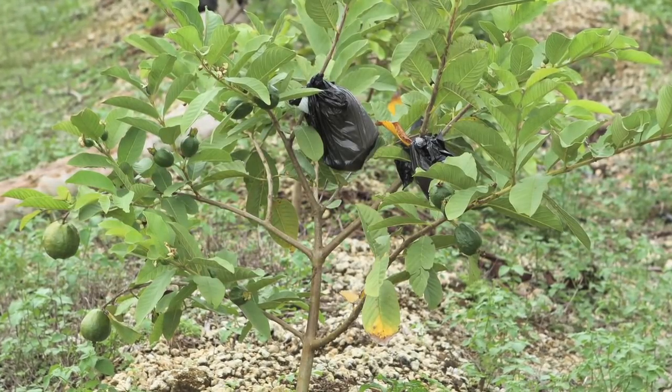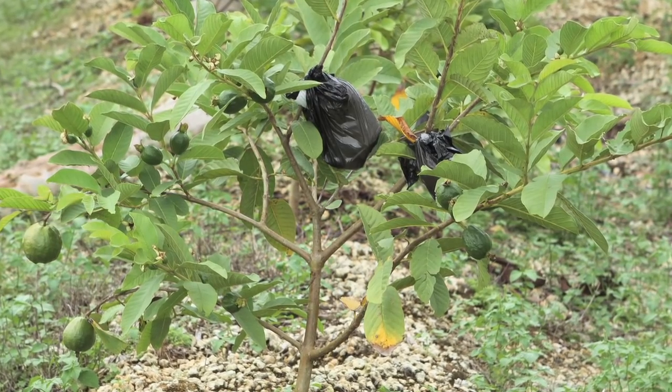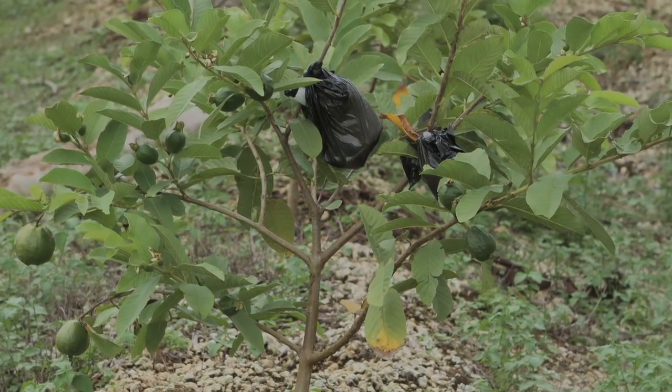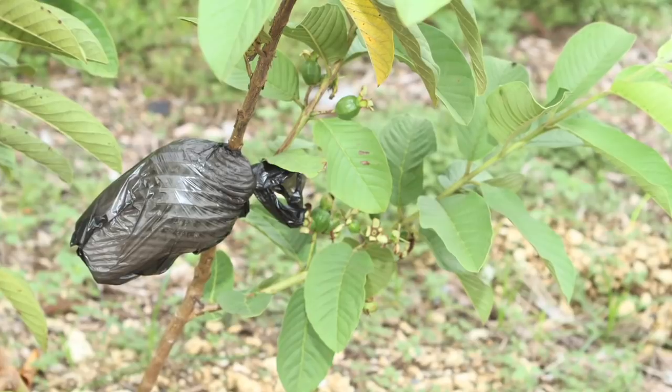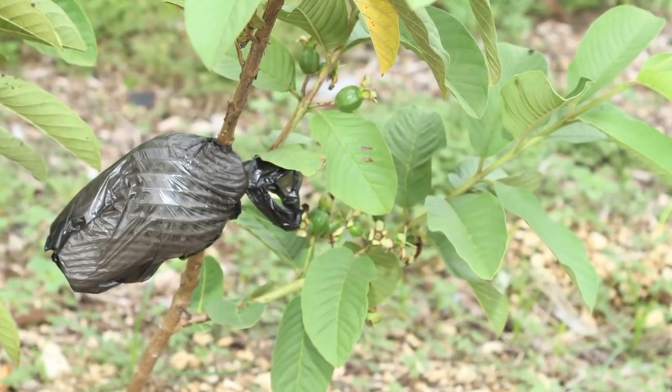To keep the fruits free of the Caribbean fruit fly, growers will often bag each individual fruit when it's very small. This prevents the fruit fly from laying eggs in the fruit. Some farmers will also add a foam cushioning around the fruit at the same time to protect it from bruising during shipping.